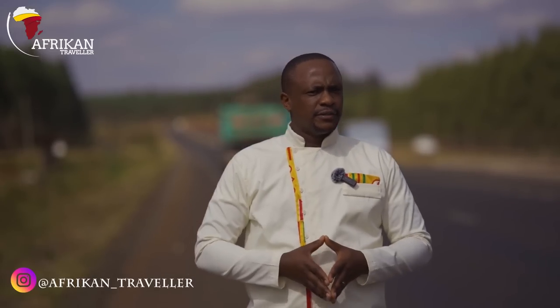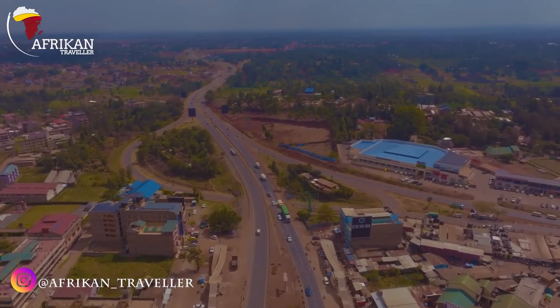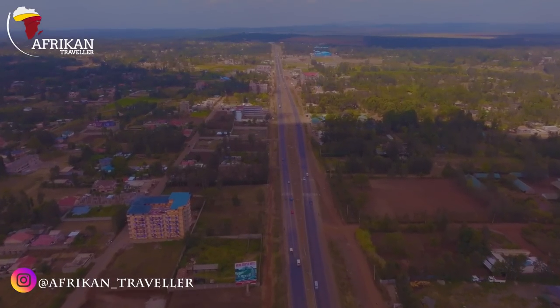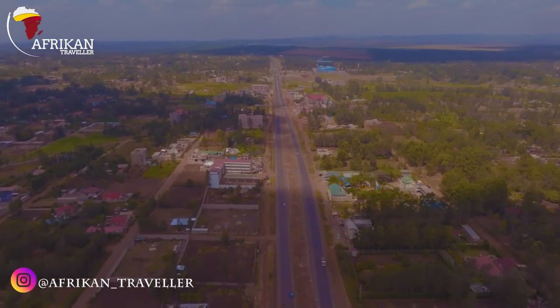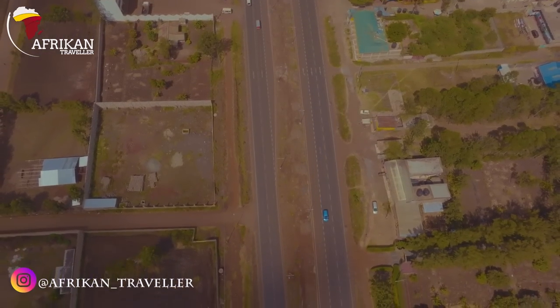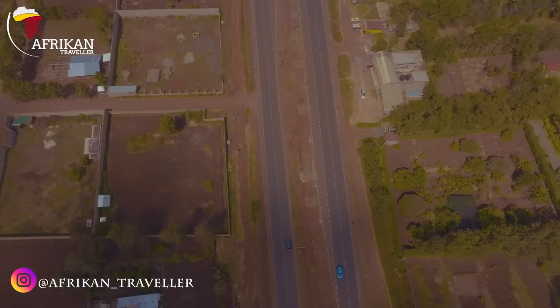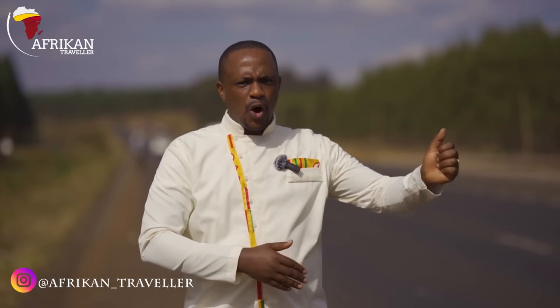Kenol-Marua Road is an 84-kilometer road. Construction started in 2020. We've been here before and we're here to show you the current update — where it is right now, what the blockers are, and what the benefits are. For those watching for the first time, Kenol-Marua Road connects Kenol all the way to Nairobi, heading to Nyeri, Isiolo, and Meru. The initial budget was about 16.7 billion Kenya shillings, funded by the African Development Bank, whose main aim is to connect this road all the way to Ethiopia.